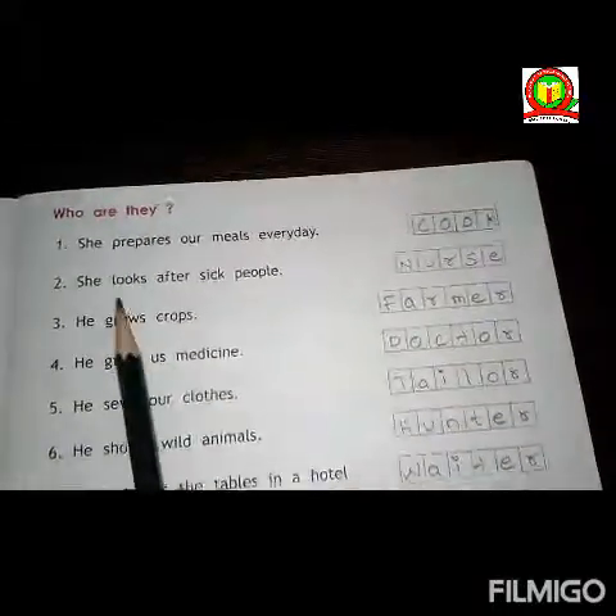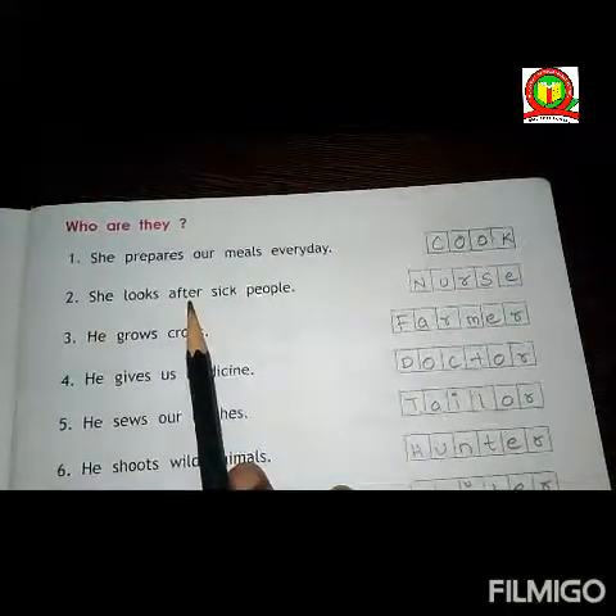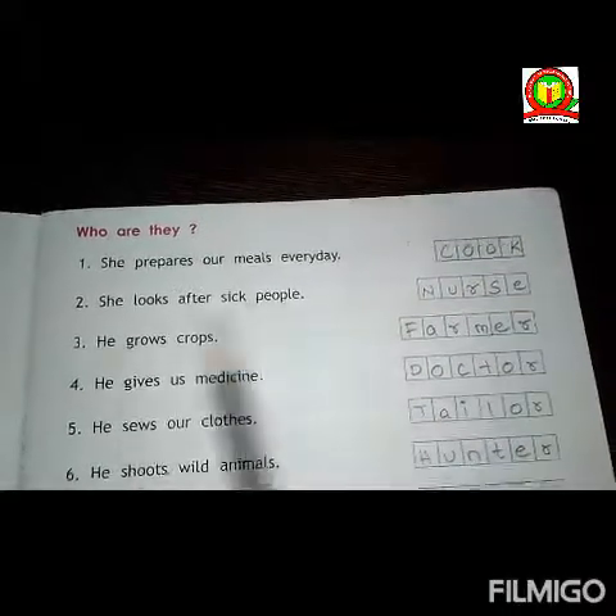So, who are they? The first one is: she prepares our meals every day. Answer is cook. C-O-O-K. Cook.